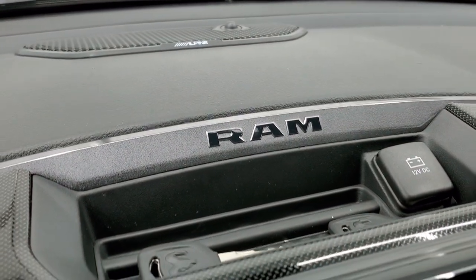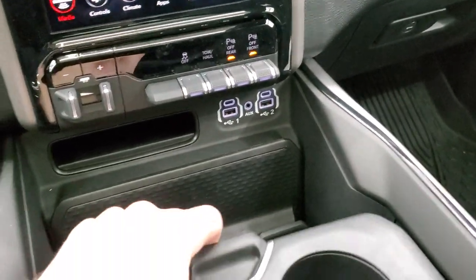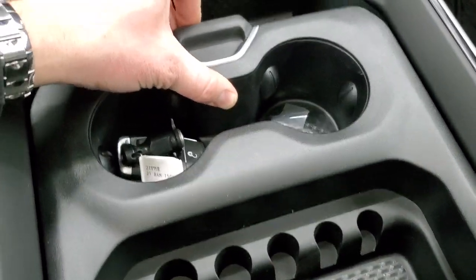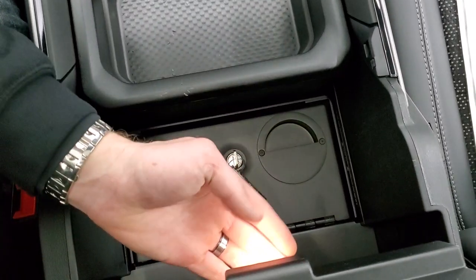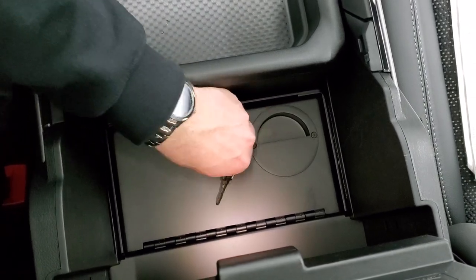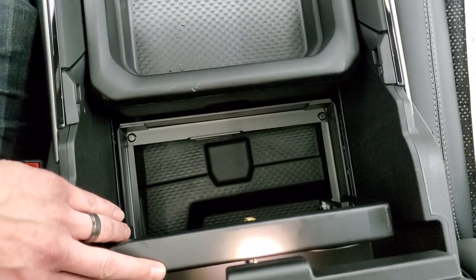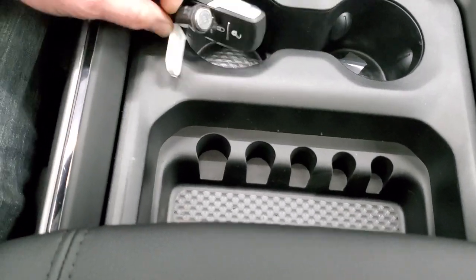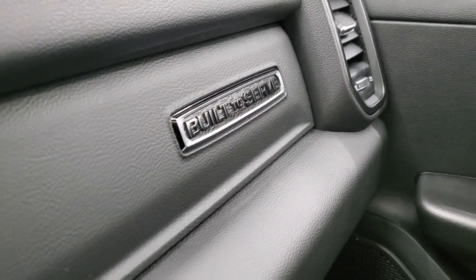The truck has the Alpine sound system and a diamond plated finish on the console. Down here you get two USBs, two USB-Cs, and an aux jack, plus a 115 volt 400 watt plug-in. The center console has a locking storage bin from the Built to Serve Edition with a small interior light, and comes with two keys for the bin. You also have keyless entry and remote start.